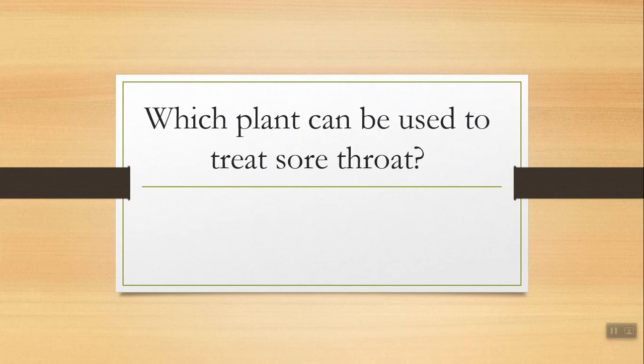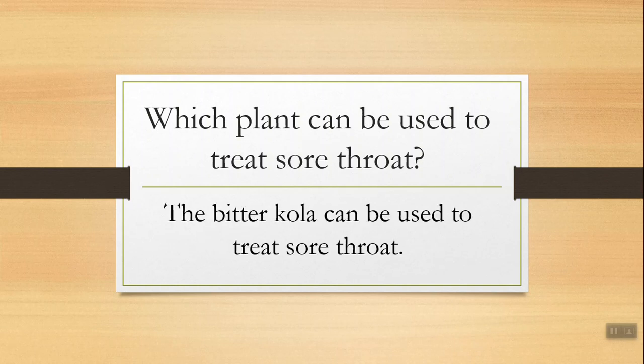Number two: which plant can be used to treat sore throat? Look in Nigeria, Africa. Very good — the bitter cola can be used to treat sore throat.